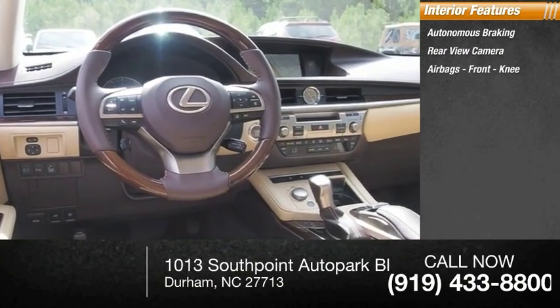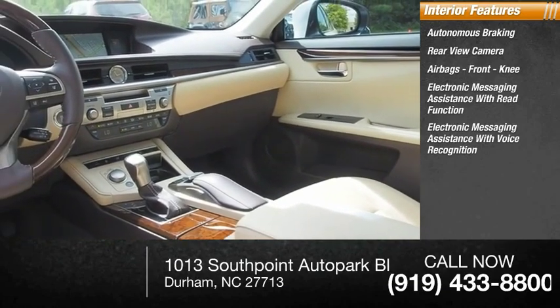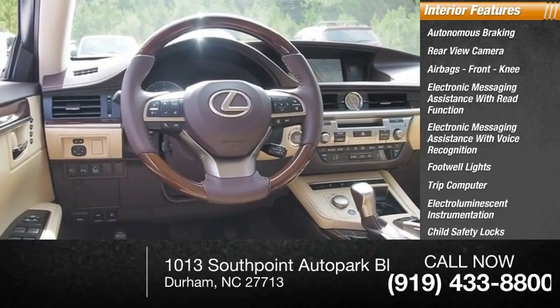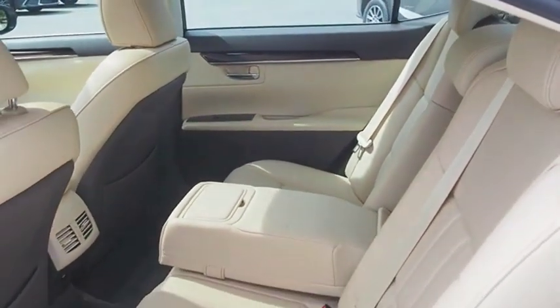Electronic messaging assistance with voice recognition, footwell lights, trip computer, electro-luminescent instrumentation, child safety locks, and a multi-function display. A vehicle like this doesn't come along every day — come in and get it before someone else does.